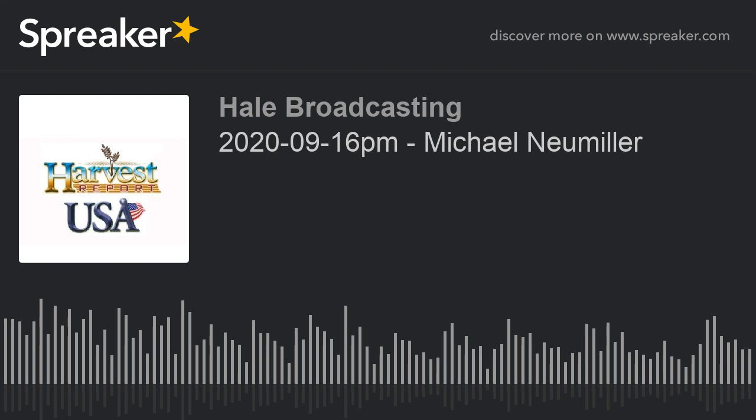I'm Howard Hale with the Harvest USA Report. I'll be back with the Harvest Report from the Minot, North Dakota area in just a moment. Right now, let's talk about HorsemansCorner.com.